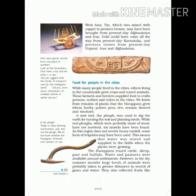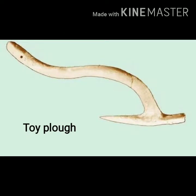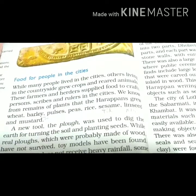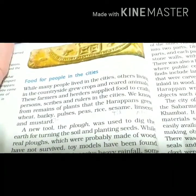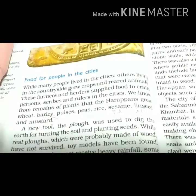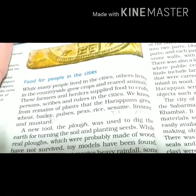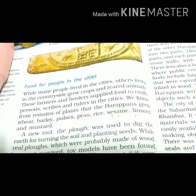Coming to page number 30. There are two pictures — one is of a bull and a toy cart. The topic is food for people in the cities. We have been told that the people lived in cities, but some people also lived in villages. They are the ones who were farming and making food.